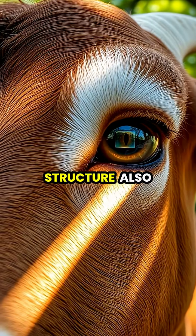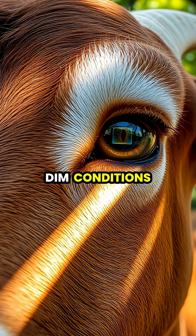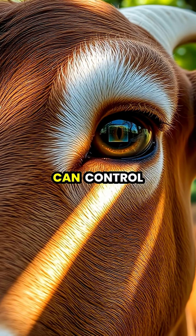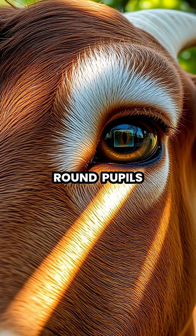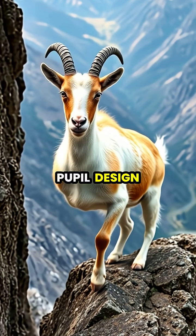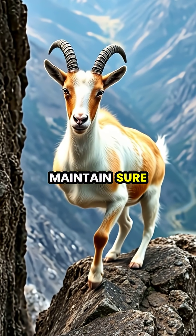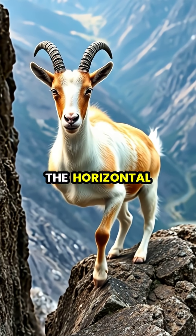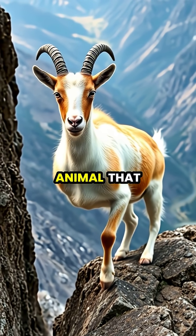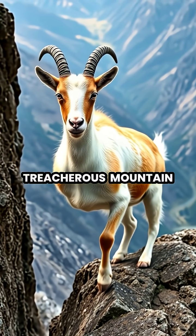This eye structure also helps goats see well in both bright and dim conditions, as the rectangular shape can control the amount of light entering the eye more precisely than round pupils. The rectangular pupil design also helps goats maintain sure footing on uneven terrain by providing excellent depth perception along the horizontal plane, perfect for an animal that often navigates treacherous mountain slopes.